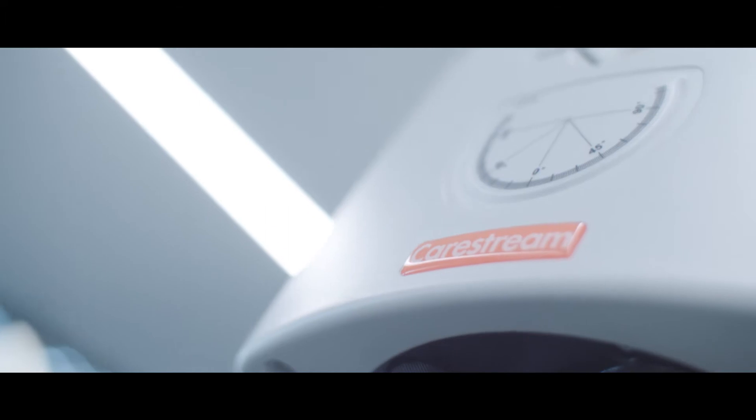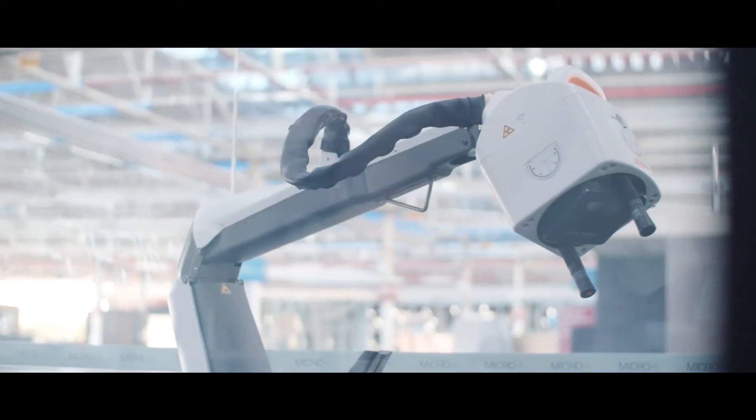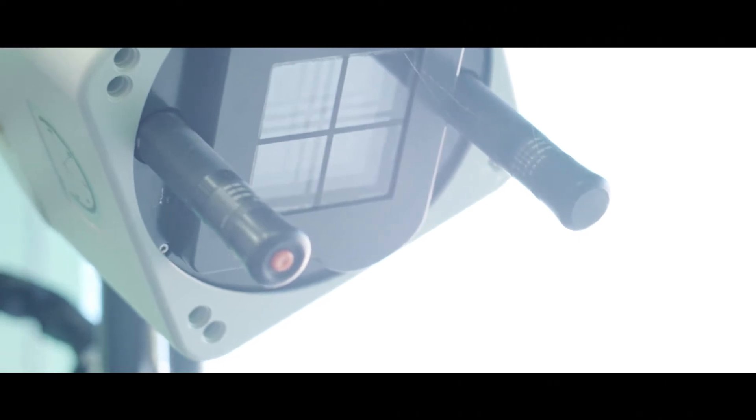Every x-ray tube built up till now has used a heated filament as the electron source, a bit like the old-fashioned incandescent light bulb. Micro X is using the equivalent of an LED. The nano is built around the carbon nanotube technology. This is a real game-changing technology because it enables a very, very small x-ray tube — one and a half kilograms, compared to conventional tubes which are around the 18 to 20 kilogram range.